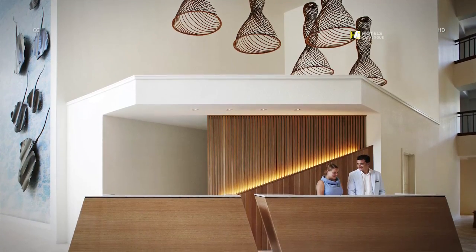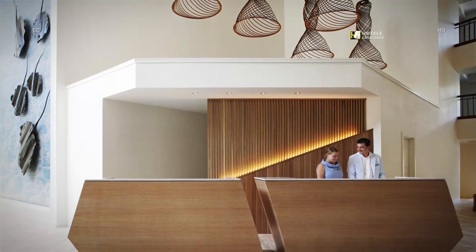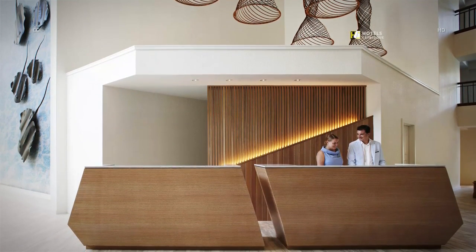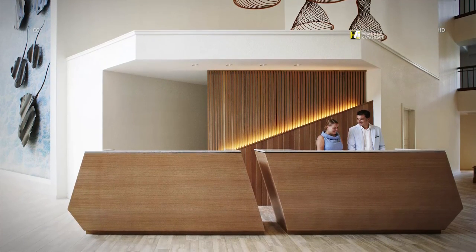Our friendly hosts are excited to welcome you to experience the all new Beach House. Make sure to receive the Experience Guide where you will find all of the activities available at the Grand Cayman Hotel.